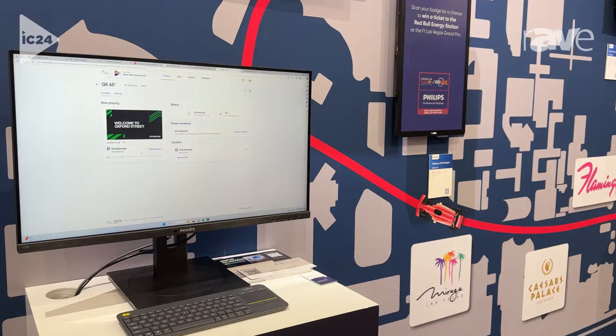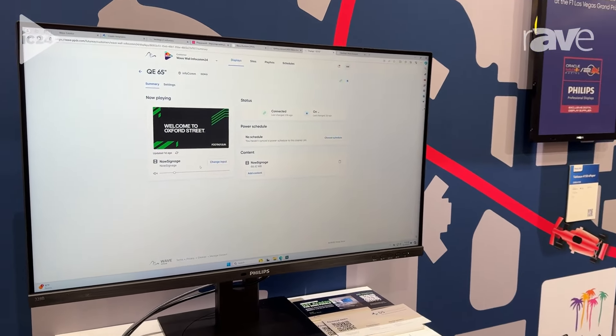Hi, I'm Shawn Rees. I work for Philips Professional Displays and I'm here at Infocom 2024. I want to talk to you about our WAVE cloud platform. This is a way you can provision your devices, set them up, all completely remote.